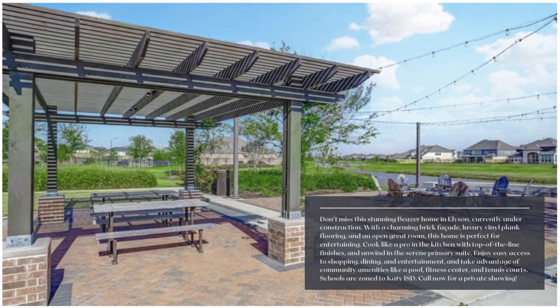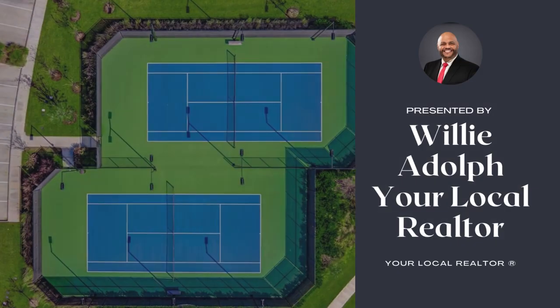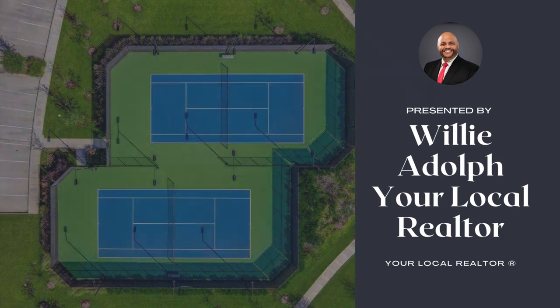Enjoy easy access to shopping, dining, and entertainment, and take advantage of community amenities like a pool, fitness center, and tennis courts. Schools are zoned at KDS.